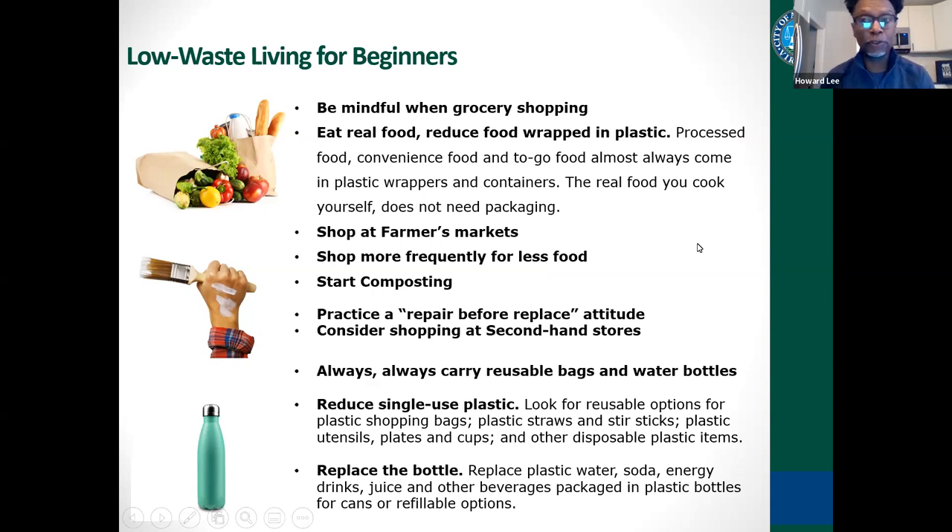Composting is a great way to reduce your waste overall with your food scraps. You can take those and compost them at one of our drop-off locations throughout the city — there are four — or you can start your own compost pile at home. Also, practice a repair-before-replace attitude. If something is broken, look into getting it repaired. We have a repair directory on our website to help you keep items out of the waste stream.